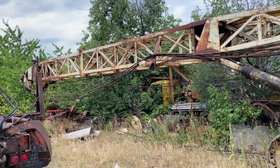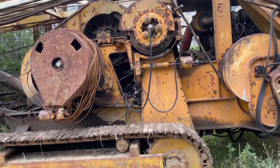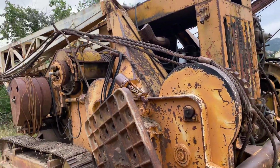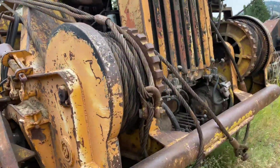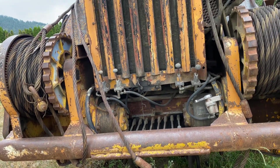So a 64-foot tall Skagit PT yarder. We got the video of the one down in Chehalis at Cascade. This one is sitting in Shaston, Washington — pretty awesome. I never got to see the back end of that other one.